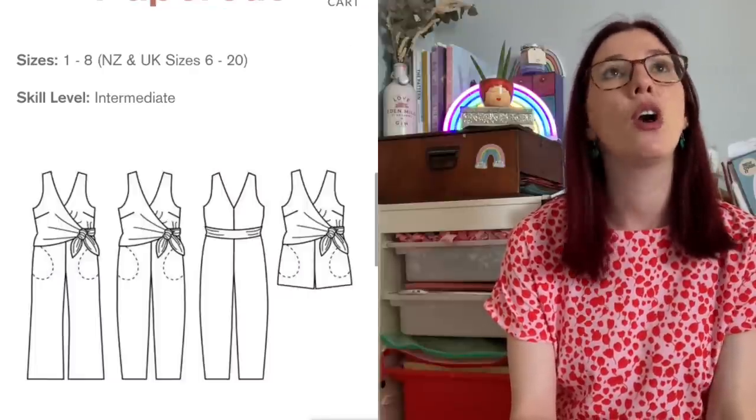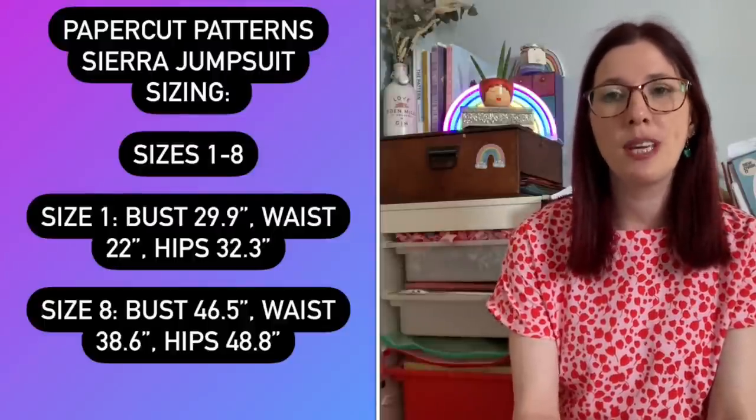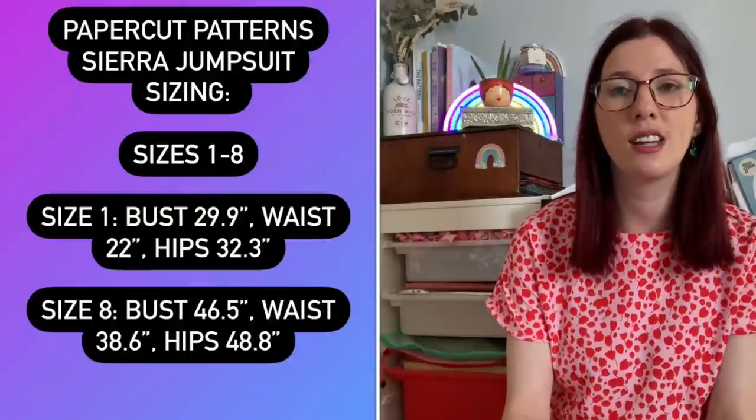Day three I wore the Papercut Sierra jumpsuit, made in blue linen fabric. I haven't worn it nearly as much as I should, mainly because I struggled knowing what to wear underneath. I ended up wearing it with a purple and blue floral Billy jumper, which was really comfortable. I also think the linen creases quite badly, but I'm learning to embrace the creases.